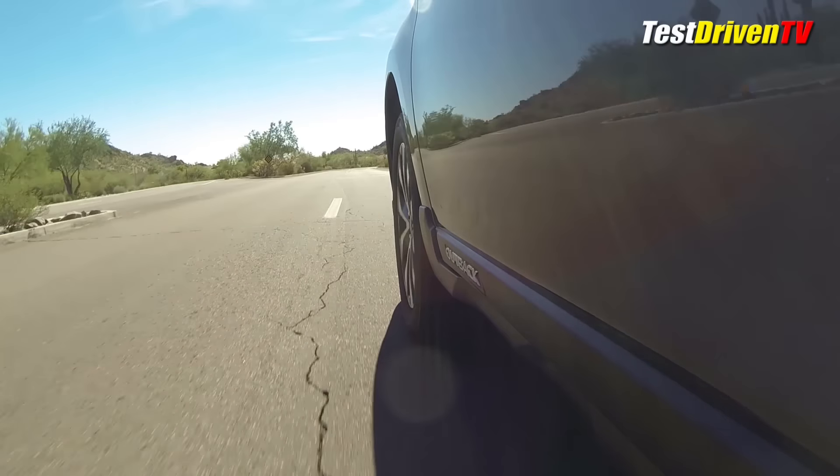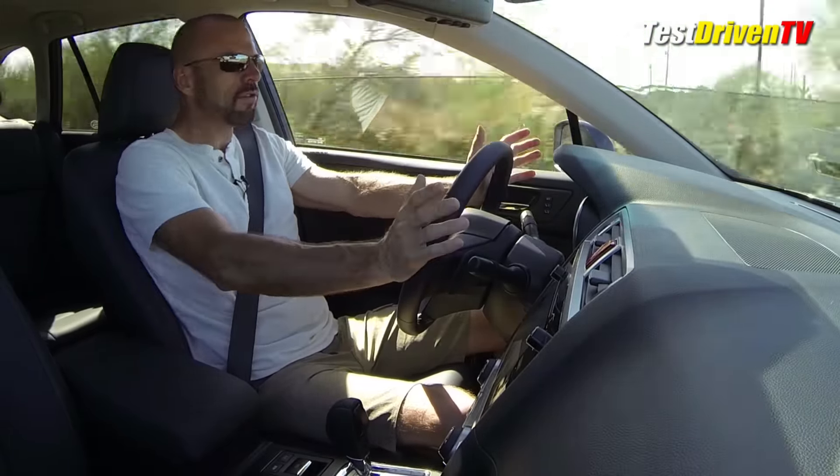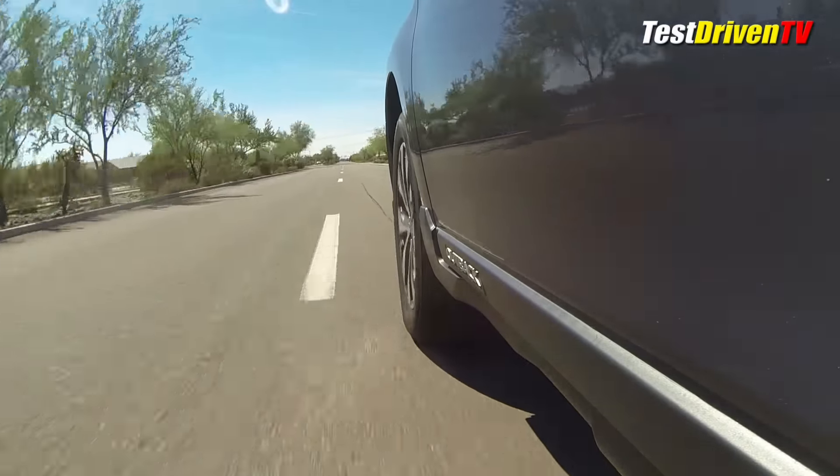One thing I want to point out is this car has the Subaru EyeSight driver assistance system, with a lot of different features — way too many to list here. But one of them is lane departure warning: basically if you let your car veer out of your lane over the line, it lets you know.